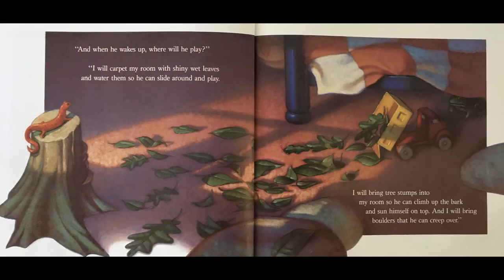"And when he wakes up, where will he play?" "I will carpet my room with shiny wet leaves and water them so he can slide around and play. I will bring tree stumps into my room so he can climb up the bark and set himself on top. And I will bring boulders that he can creep over."